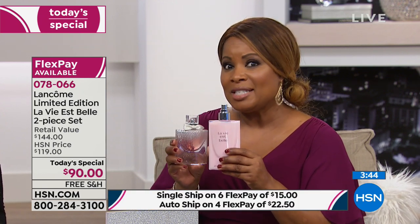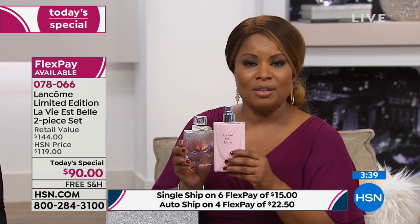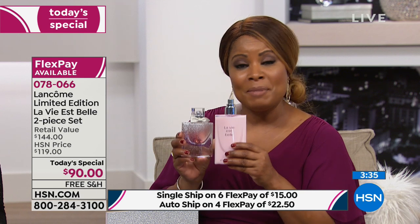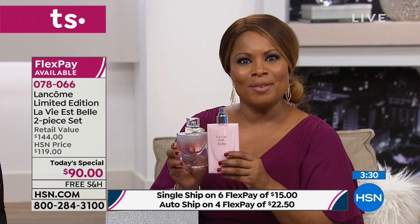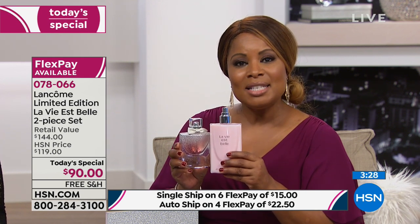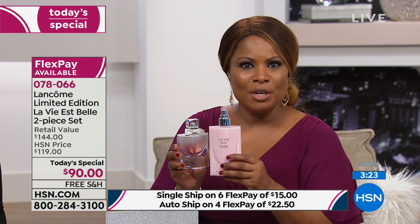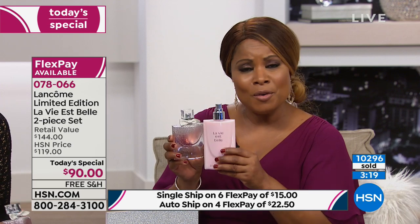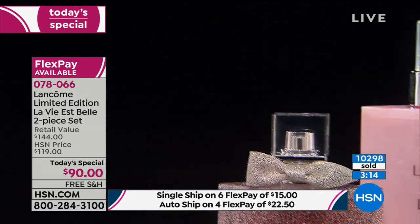I want to speak to the fellows out there who might be watching. I know it can be challenging trying to decide what gift to give her — she'll absolutely love this. For those of you being introduced to La Vie Belle for the very first time, I'm asking you to take a risk. Get it at home. See why it's number one. We've got free and easy returns. It's $15 plus tax to get it at home — it's normally $144.